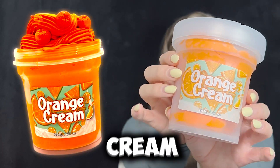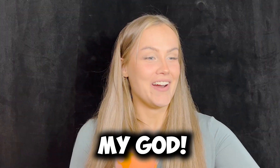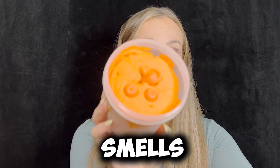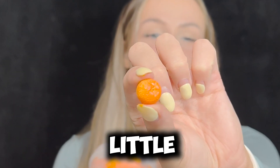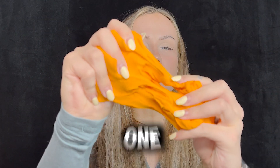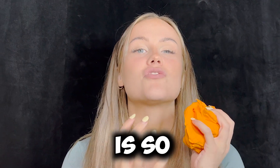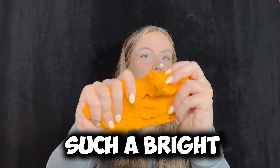This is the orange cream slime. I'm so excited. These all smell really good too. Oh my god, that smells amazing. So first thing, these ones have this little orange charm. The color of this one and the smell is so good. I am so obsessed. Such a bright color too.